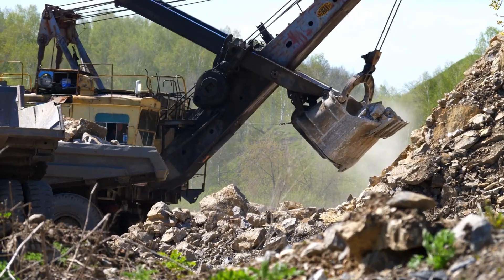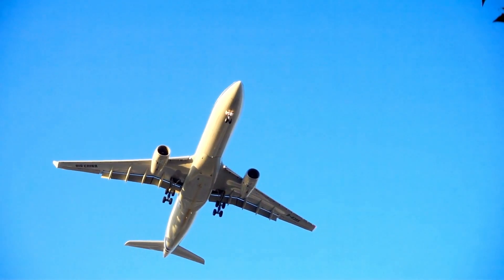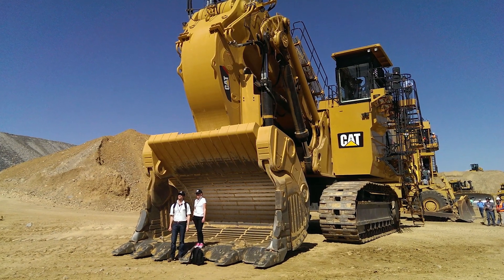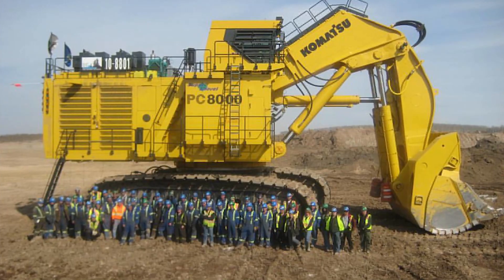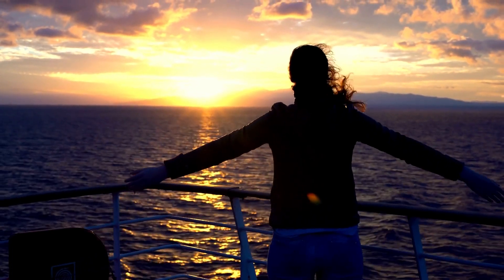Excavators are robust earth-moving machines composed of buckets, arms, swiveling cabins, and mobile tracks. Did you know that some of the world's largest excavators weigh as much as a commercial airplane? In today's video, we decided to dive into the realm of heavy machinery to unveil the 10 biggest and most powerful excavators in the world. Without further ado, let's dive in.